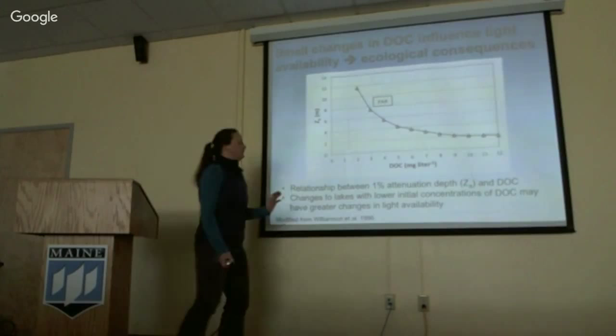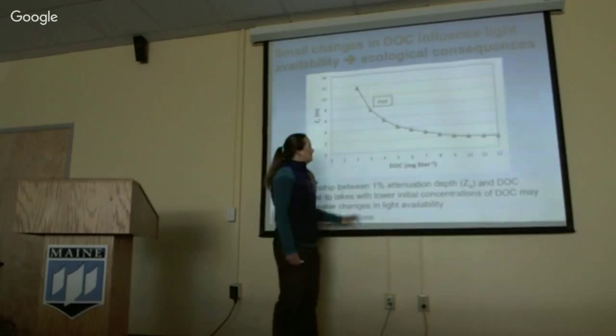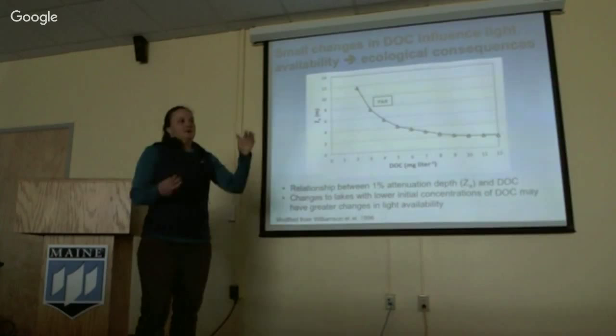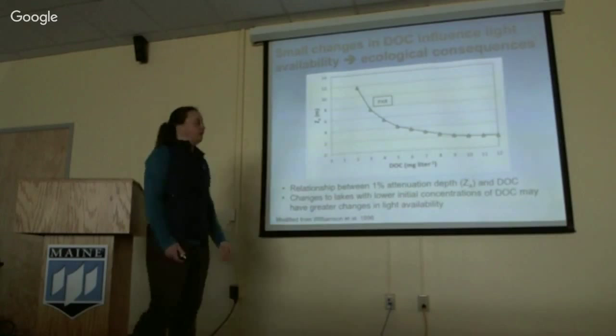For example, Flood's Pond went roughly from 3 to 4 milligrams per liter of DOC, and that changes photosynthetically active radiation (PAR) from 7 to 5. PAR is the amount of light available for photosynthesis, so reducing it from 7 to 5 could have implications for organisms within the water.